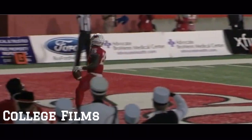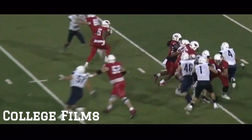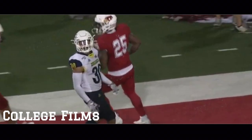And had he not bobbled it, he might have had six. Now Robinson cuts up, still on his feet — James Robinson, his second touchdown of the night. Touchdown. Taylor Grimes couldn't finish it off, but James Robinson sure will.